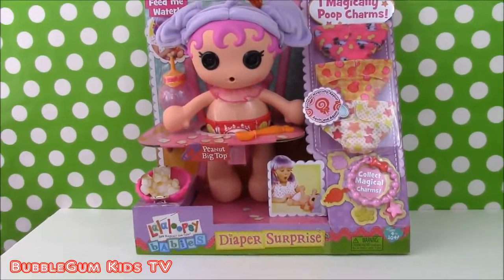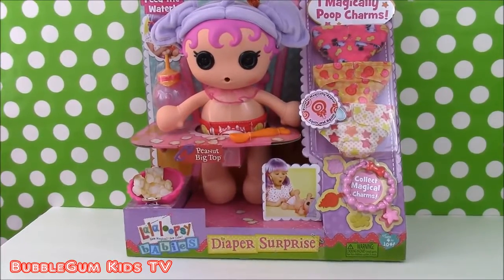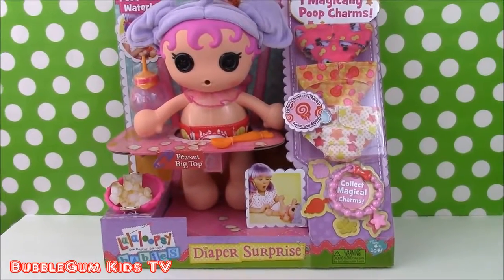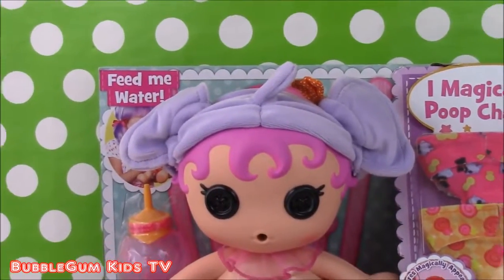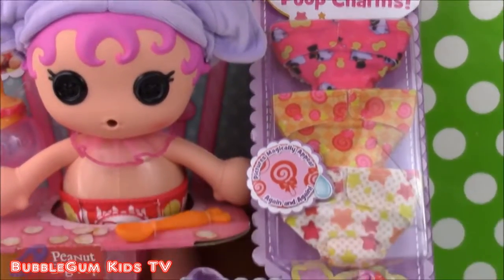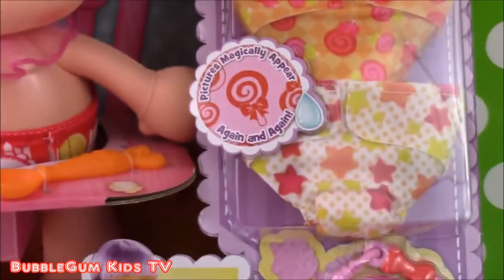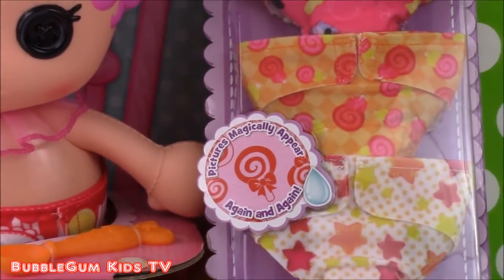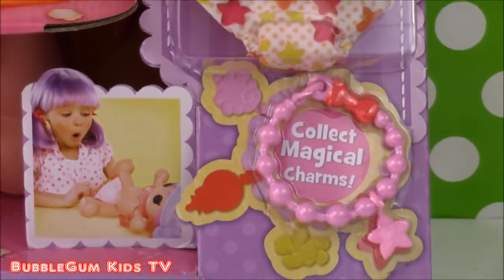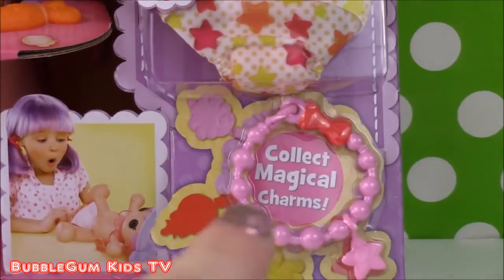Hi guys and welcome to Bubblegum Kids TV. Today we have a Lala Loopsie baby and she is a diaper surprise baby. She says feed me water and I magically poop charms. She's got three diapers and the diapers say that pictures magically appear again and again inside of her diaper. She poops out little charms to collect on the charm bracelet.